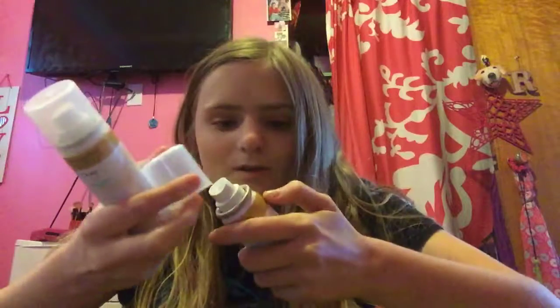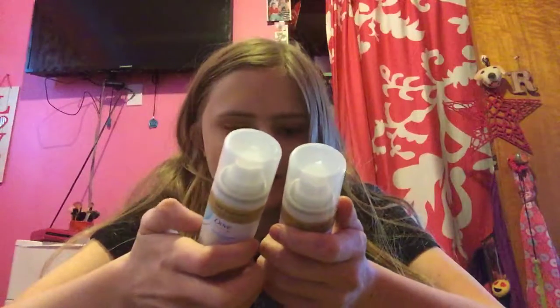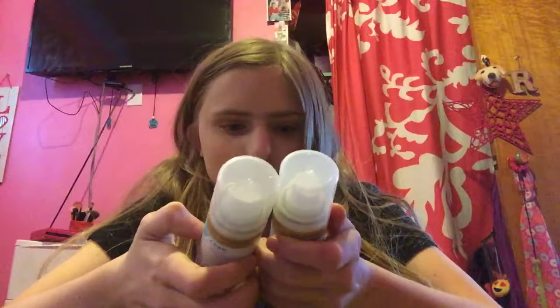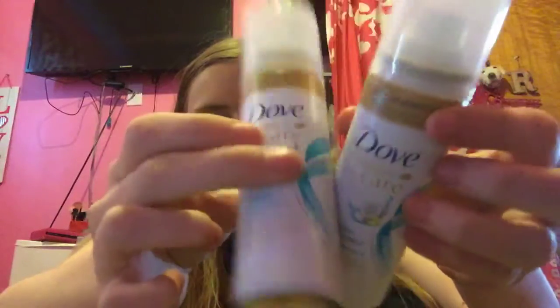Oh, it smells good! I got the Dove Dry Shampoo — Dove Refresh Care. I got the fresh coconut scent. These are $2 a piece at Dollar General and we have a $2 off digital coupon, so $1 a piece.